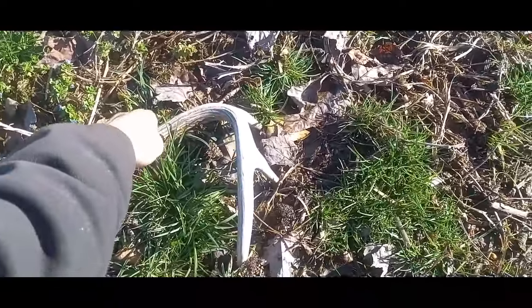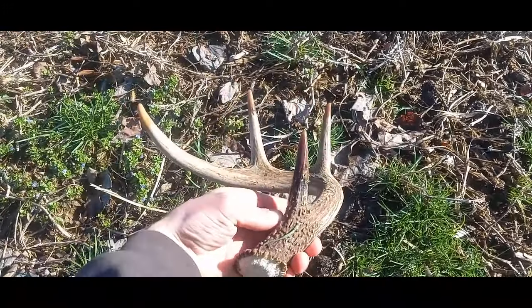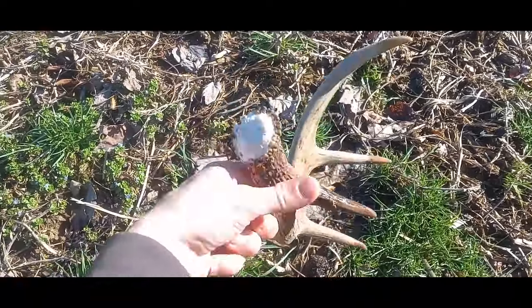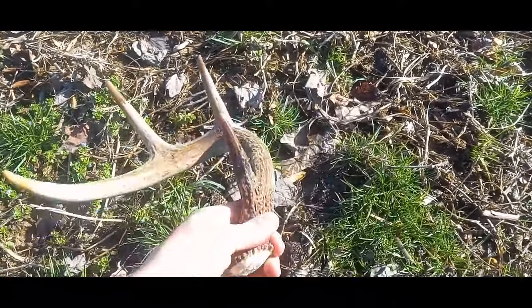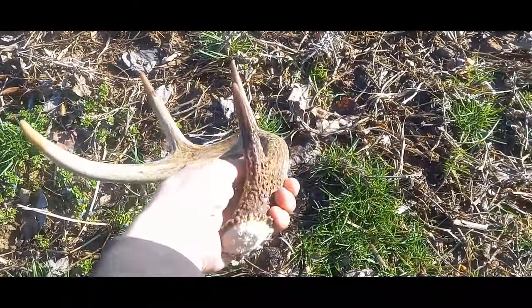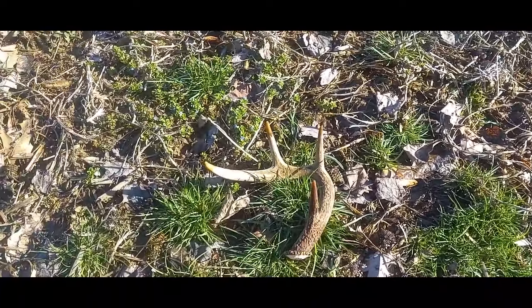Looks like a pretty good one. Doesn't got real high tines, but the bases are pretty good. And I believe that is number 50 for the year.